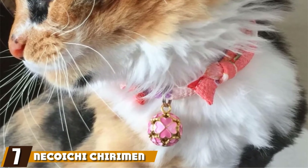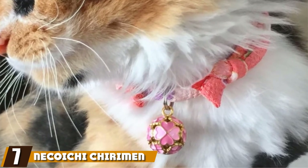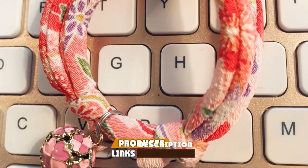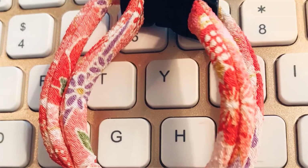Moving on to the next, at number 7, we have the Nekoji Kairimen Collar. You are not merely putting a collar on your pet but imparting it with a rich culture. Made from the same material as kimonos, the cat will look graceful in this floral print Kairimen artwork.